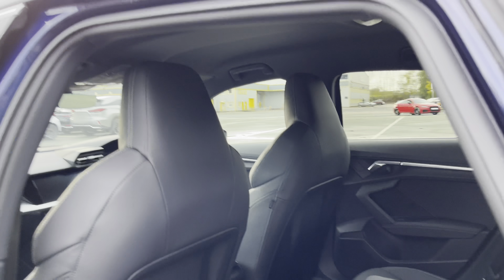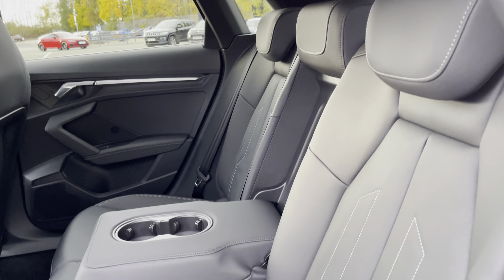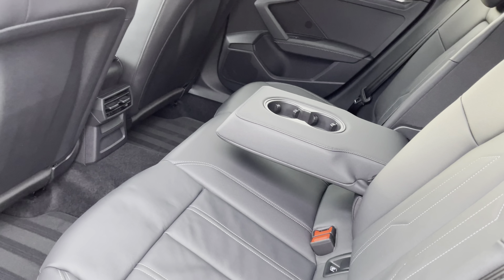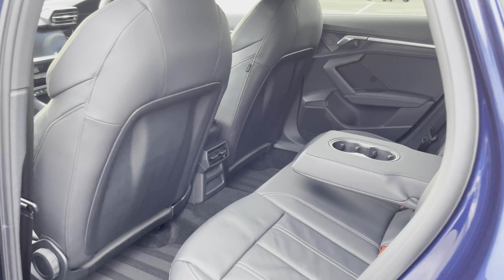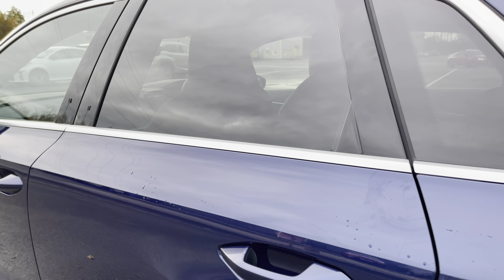Moving into the rear interior of the car, you can see the rear seats finished in gorgeous black twin leather with contrast rock grey stitching. They're also comfortable and supportive with ISOFIX mounting points to safely secure any child seats, and the rear air vents help keep your rear passengers at a comfortable temperature too.